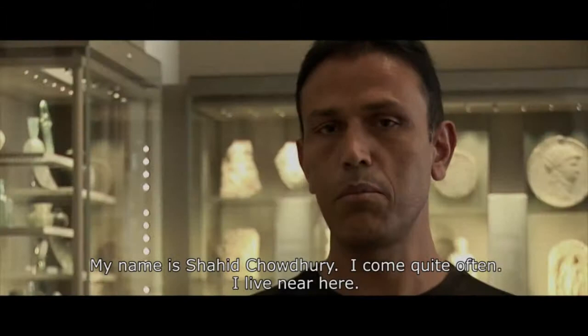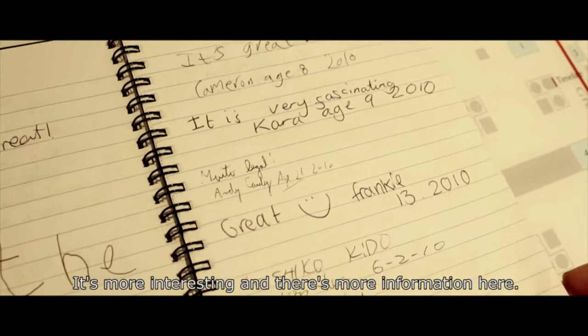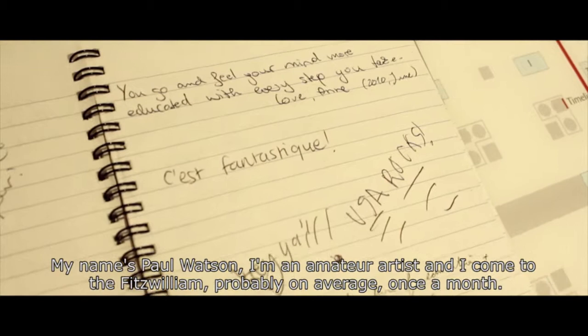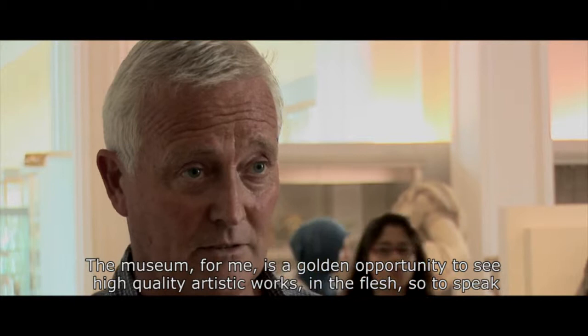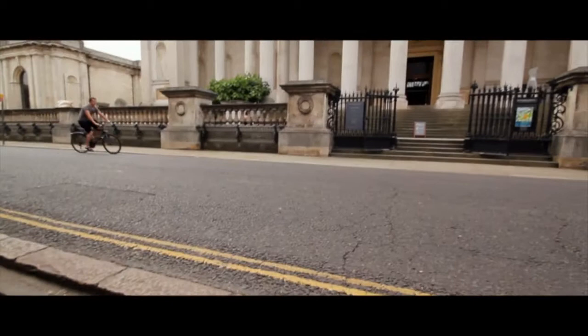My name is Shahid Chaudhary. I come quite often — I live nearby. There are more artefacts now compared to the past, so it's more interesting and there's more information here. My name's Paul Watson. I'm an amateur artist and I come to the Fitzwilliam probably on average once a month. The museum is a golden opportunity to see high quality artistic works in the flesh, which is a great inspiration and gives me technical knowledge into how paintings have been put together.